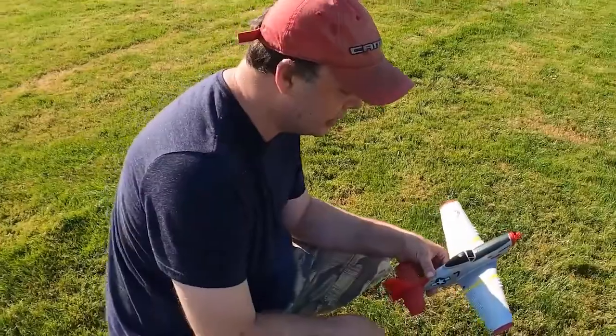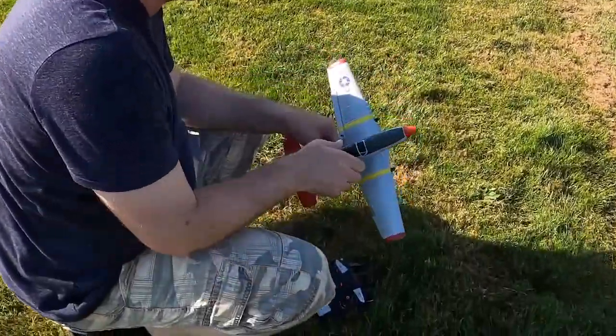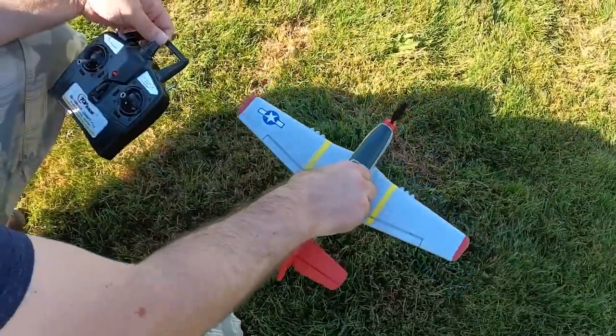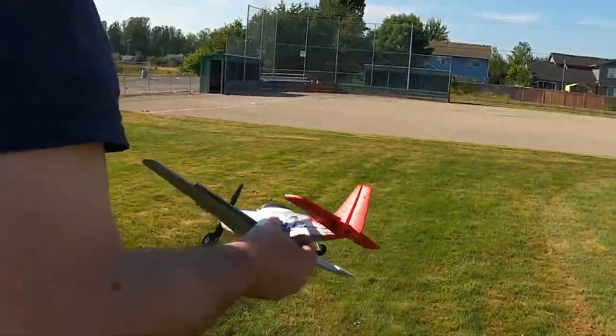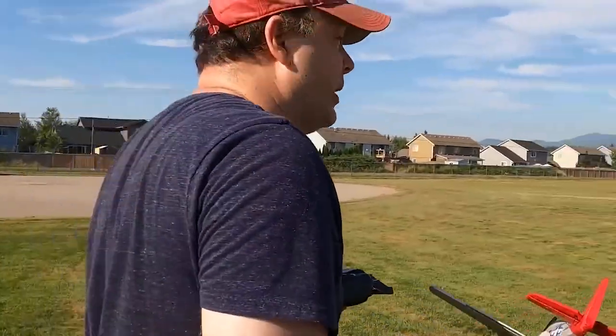Hi, I'm Marcus the Maxima. Welcome to my show. We have another surprise — it's our P-51 Mustang again, the little guy here. It's the second plane of today. I think the wind is blowing this way, so I'm gonna throw it this way.